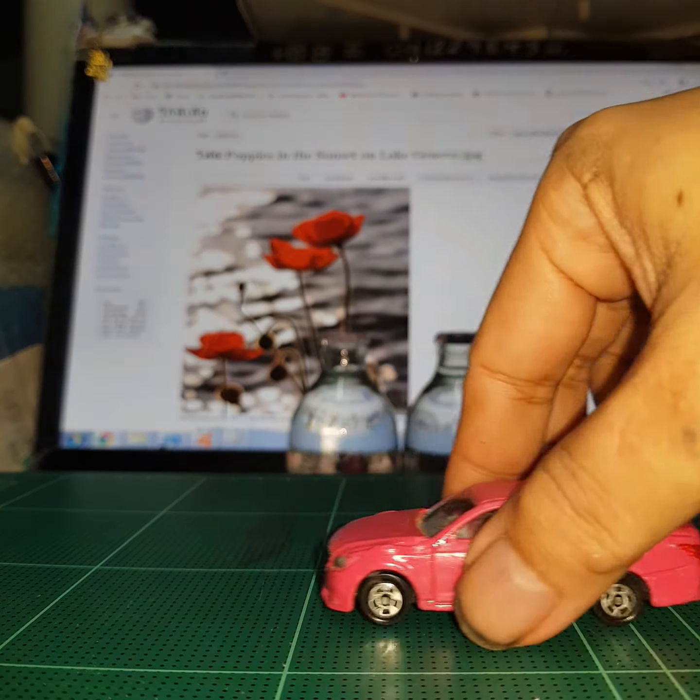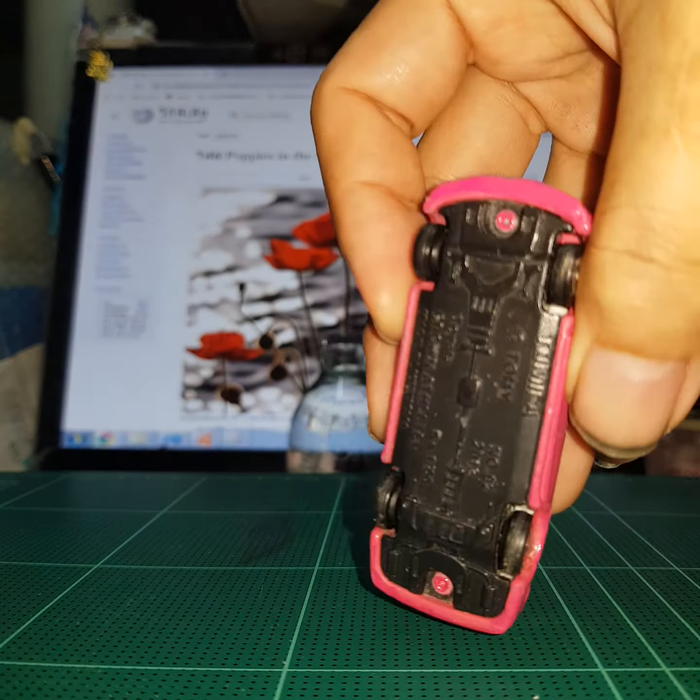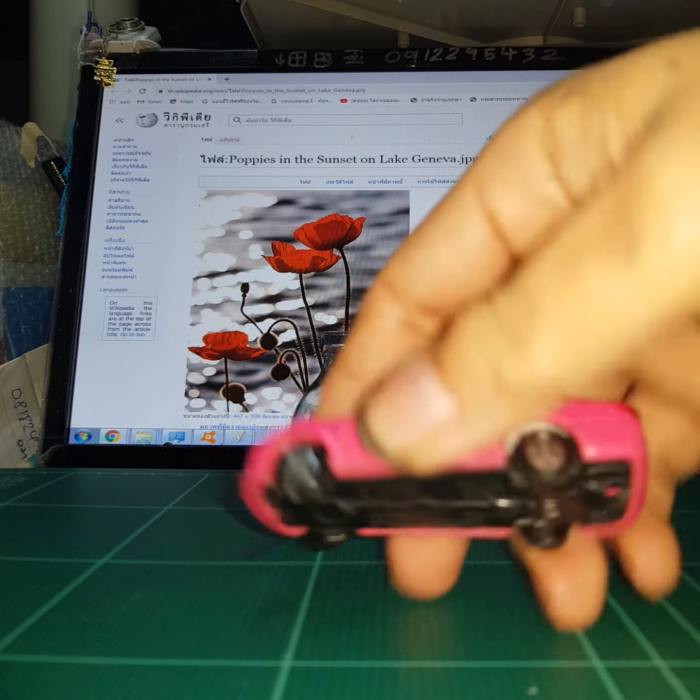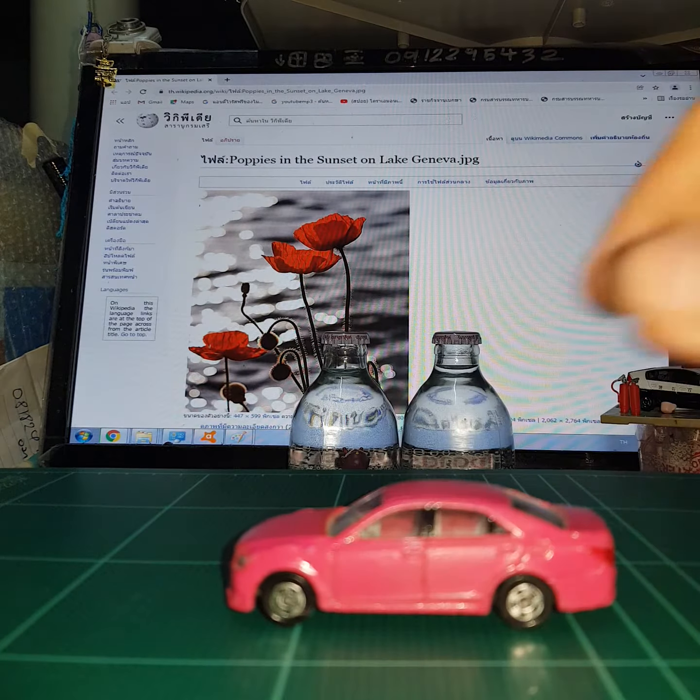Good morning. This is Tomica Athlete, Pink Edition. Athlete. Tomica.